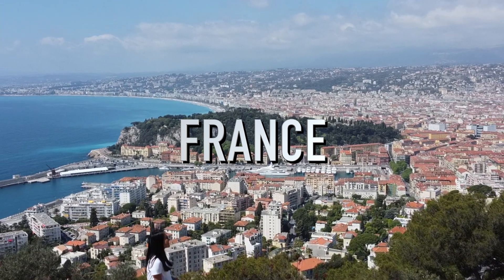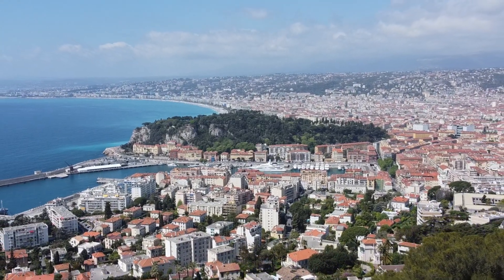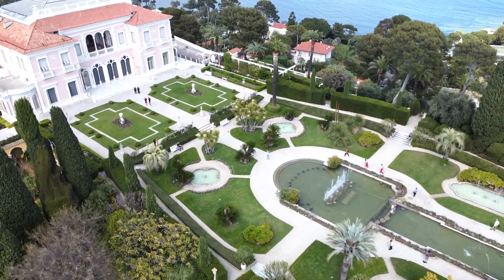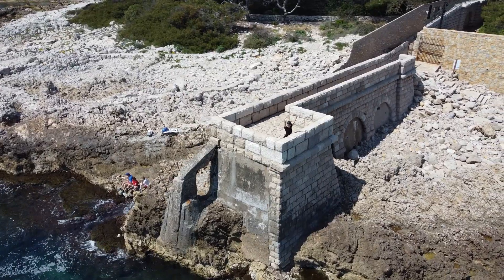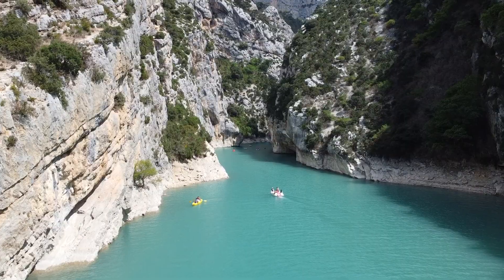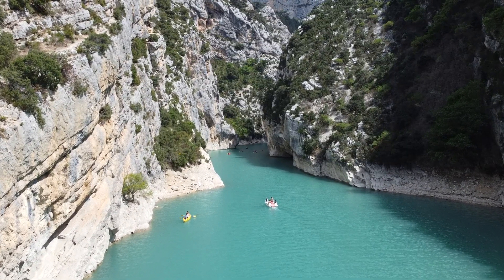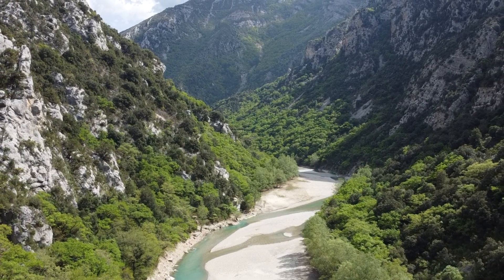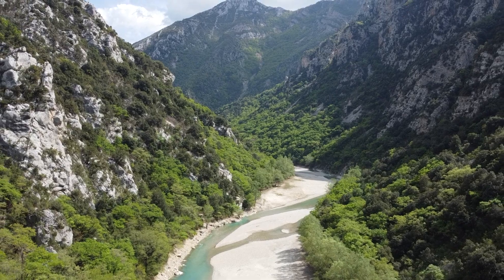Hi everyone, welcome back to the channel. While we're here in the UK we've managed to do a lot of traveling, and we had the most amazing nine-day vacation in the south of France. We've been to Paris before but this region has always been on our bucket list and we are so happy that we made it. We explored 11 different places over the course of our vacation and we want to show you what they're all about.